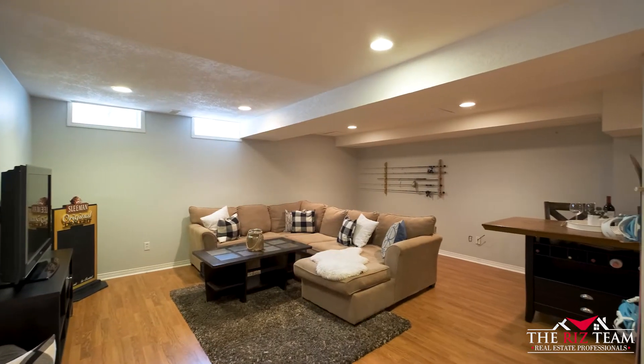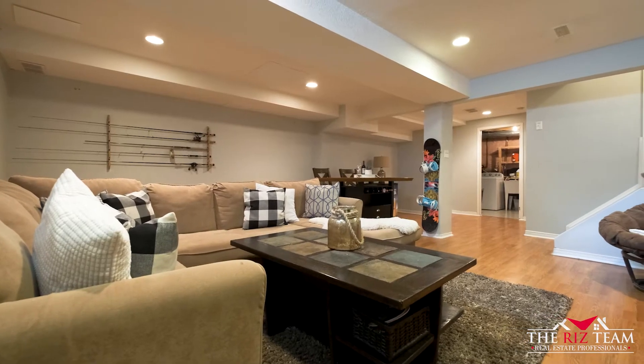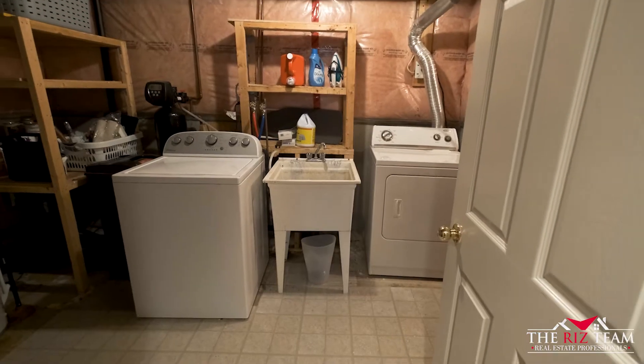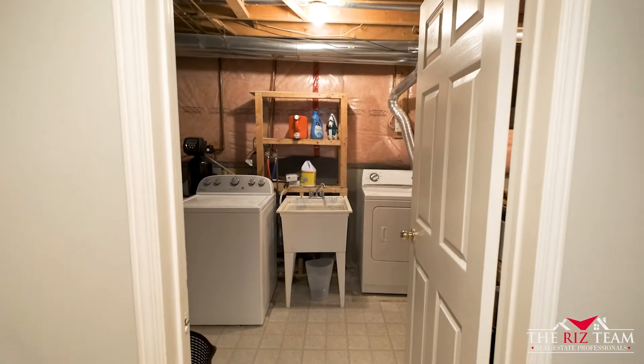Let's get the party started in this large rec room area, which has lots of space for a great games room. This floor also features a large storage area, not to mention the laundry area.